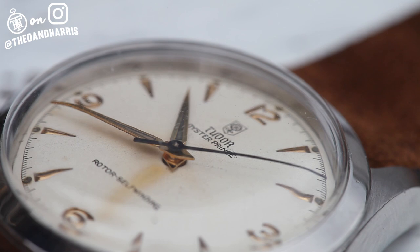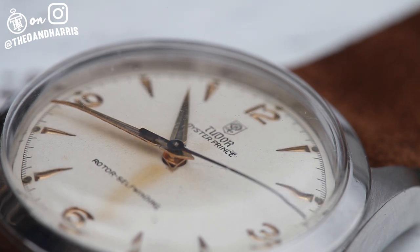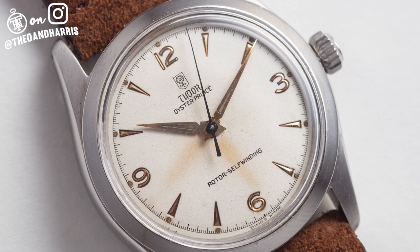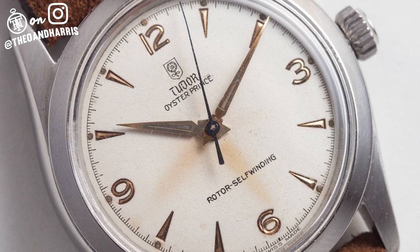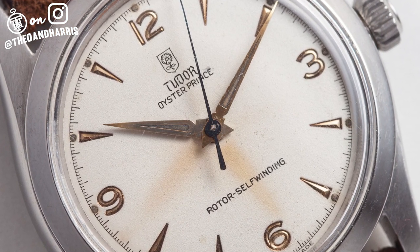The evolution of the Tudor brand can in part be tracked by various redesigns of that logo — from a rose encased in a shield, just like the one on this example, to the free rose, big and small. The logo symbolized the invincible union of strength, the watch's robustness, with grace, the beauty of its lines, according to Tudor.